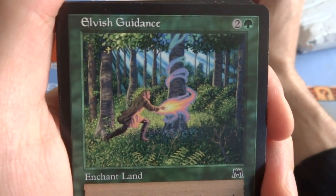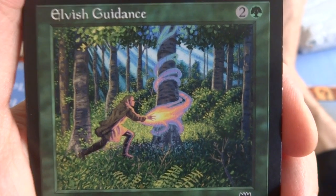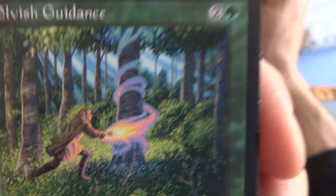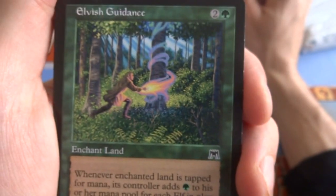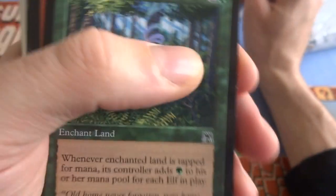Got an Elvish Guidemaster — he looks like he's putting energy around the tree, really beautiful leaves, the purple with a little bit of yellow glow. Two and a green, enchant land. Whenever enchanted land is tapped for mana, its controller adds green to his mana pool for each elf in play. Put this in the elf deck — if you don't have elves in your deck, why would you put this in?